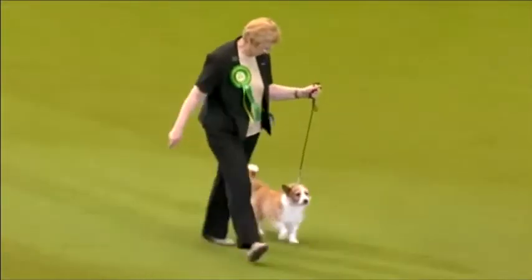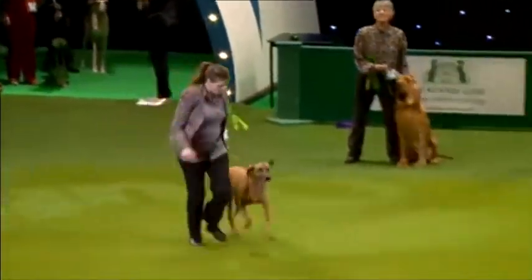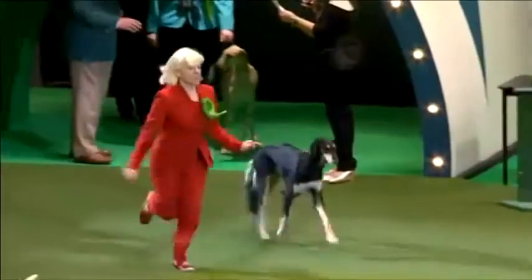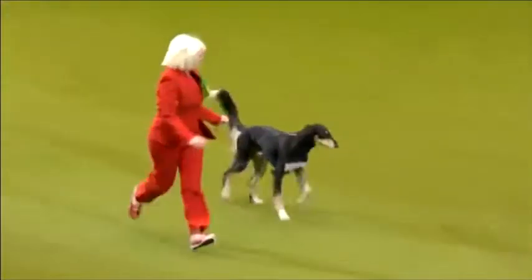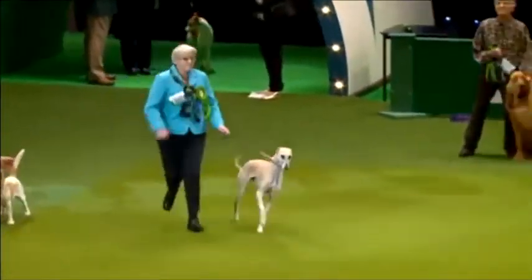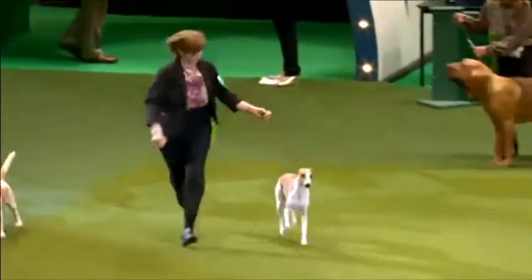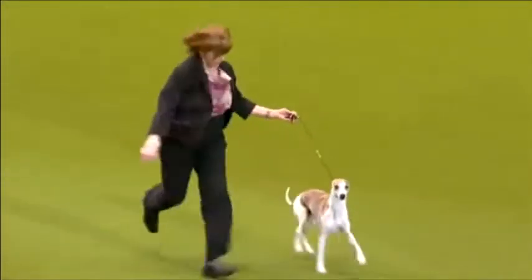And now the Rhodesian Ridgeback — from Zimbabwe originally, where it was used with lions. The Saluki — the grace and elegance of the Saluki. And from a huge entry, over 450 Whippets here today — here's the Best of Breed winner.